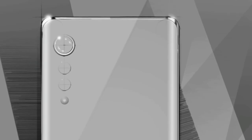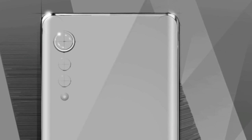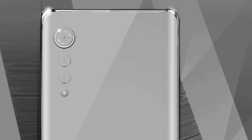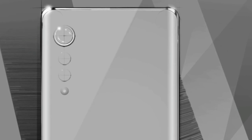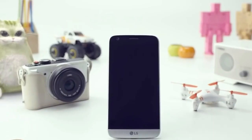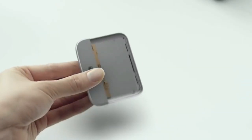Looking at the camera section, the smartphone is coming with a triple camera setup at the back with a flash. The camera setup is in a raindrop manner, which looks very interesting. And there is no camera bump at the back, which is unlike the trend nowadays where every smartphone is getting big camera bumps. It's an out-of-the-box vertical camera design in a raindrop pattern with no camera bump at all.